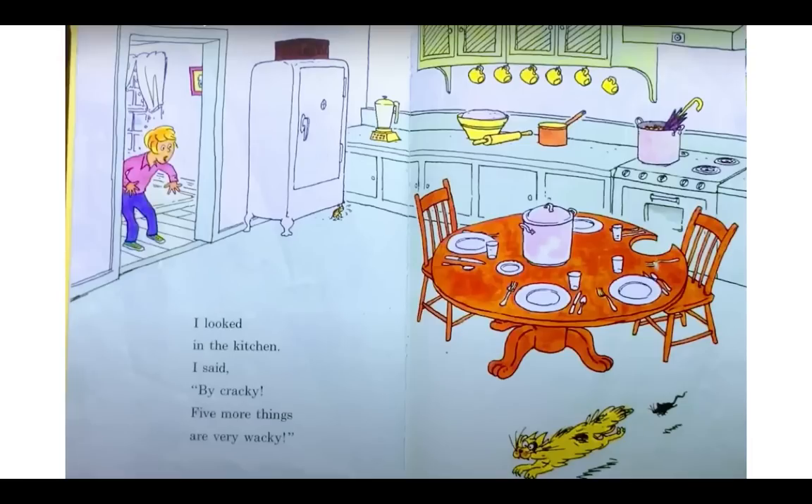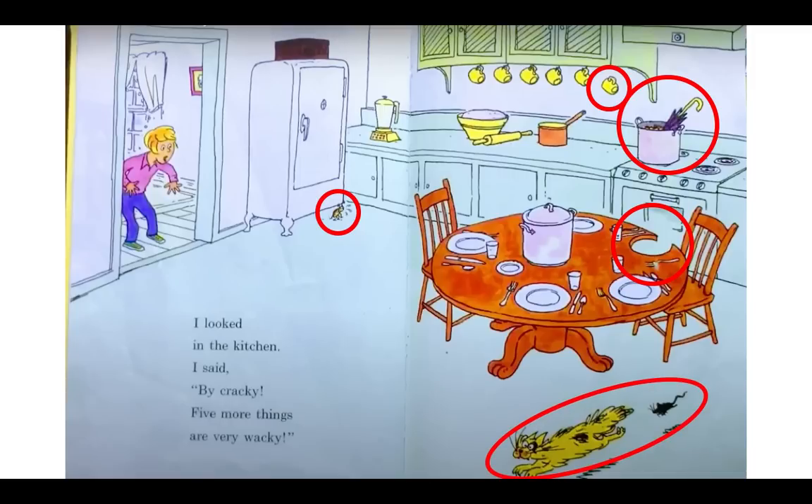I looked in the kitchen. I said, by cracky, five more things are very wacky. Let's find those five wacky things. Look at this poor little bug — he's holding up the refrigerator. Look over by the cupboard: we have six coffee cups hanging, but one is floating in the air while the other five are on hooks. Look at this — there's an umbrella in the pot. If you look at the kitchen table, part of the table is missing. And then there's a mouse chasing a cat. I think cats are supposed to chase the mice. Very silly.